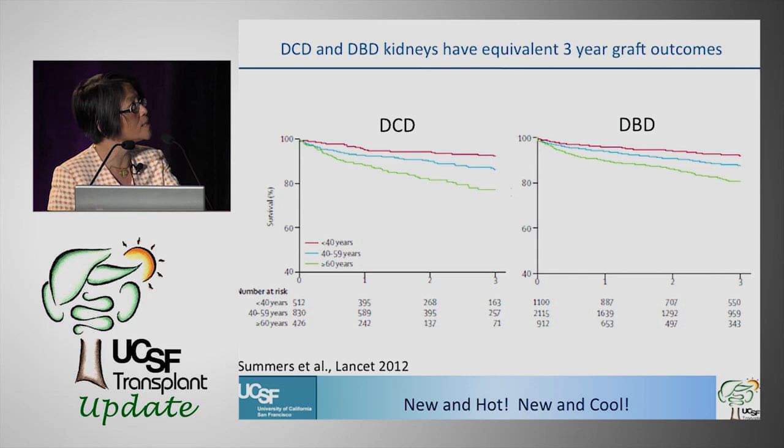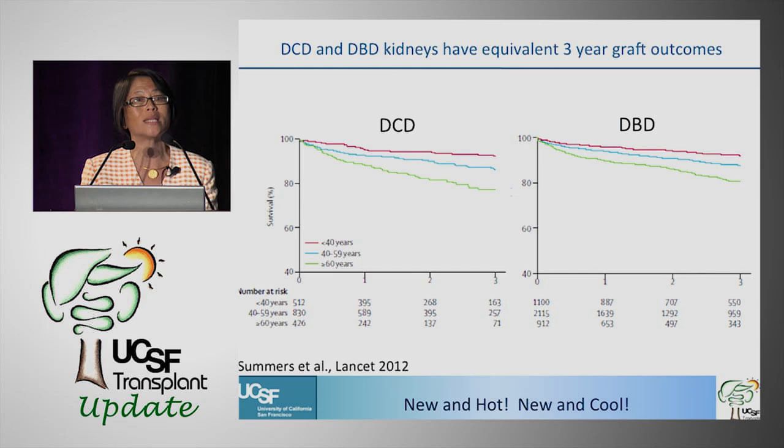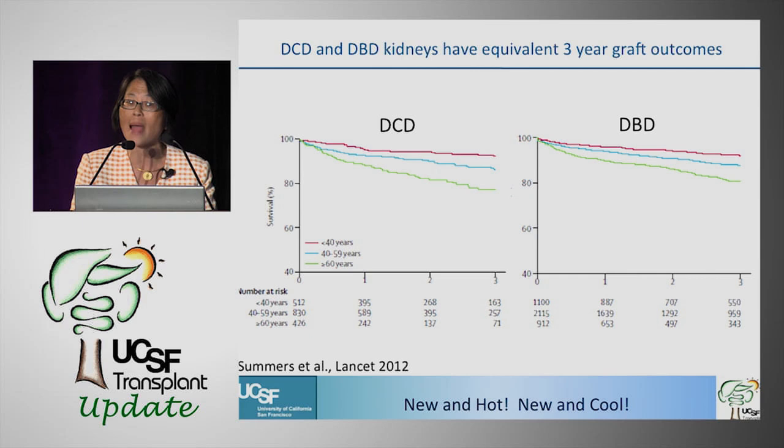The key take-home messages: DBD and DCD kidneys have equivalent three-year graft outcomes stratified by donor age. It's evident in the UK, as it is here in the US, that the mode of death — brain death versus cardiac death — does not affect long-term outcomes. This is why we don't require a special consent form for DCD kidneys. The opposite is true in liver transplant, but there is no survival impact from DCD death versus brain death for kidneys.